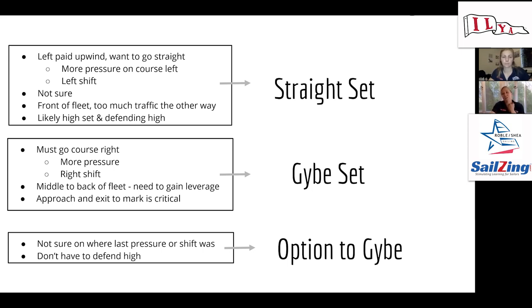A jibe set would be if the right side of the course paid, or maybe we're in the middle to back of the fleet trying to gain some boats, or maybe we overran the boat in front — that becomes an automatic jibe set. Then we decide: are we jibing back once we have clean air, or continuing to send it to course right? The option to jibe is when you're unsure — for spinnaker boats it's important crews are on the same page. If single-handed, it's just being aware you're not definitively committing to either direction, so if the opportunity presents itself, you take it.